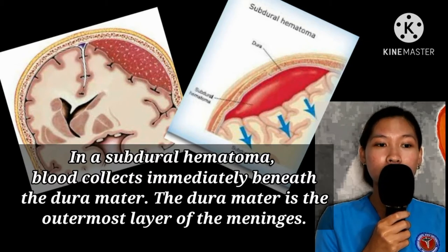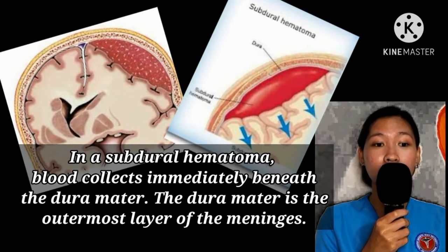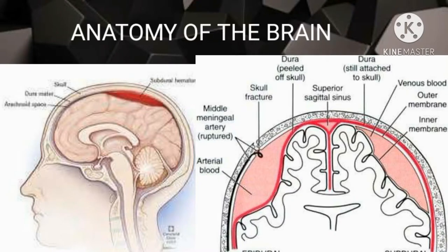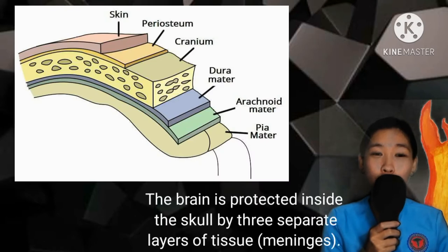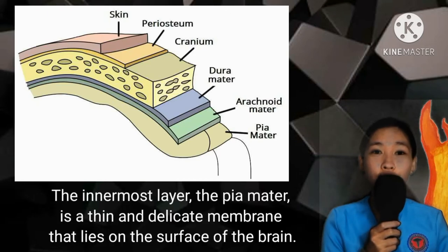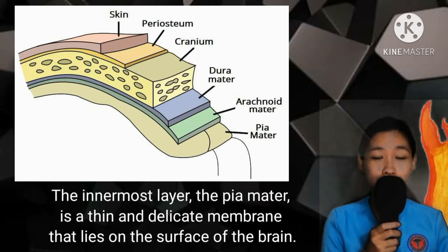The dura mater is the outermost layer of the meninges. The meninges is the three-layer protective covering of the brain. The brain is protected inside the skull by three separate layers of tissues or meninges. The first layer, or the innermost layer, is the pia mater — a thin, delicate membrane that lies on the surface of the brain.